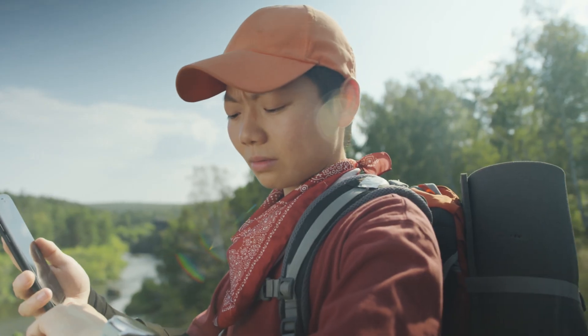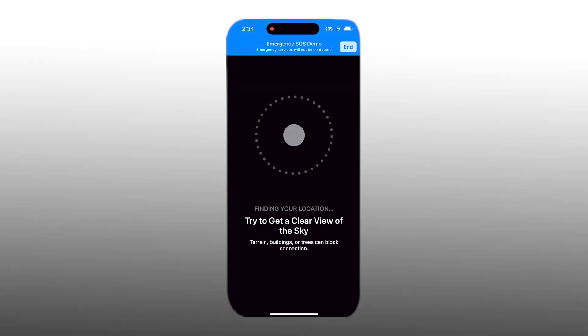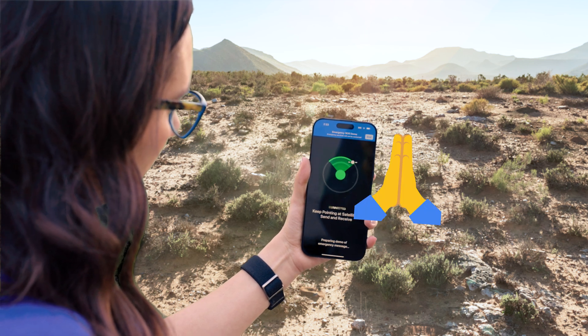Emergency SOS uses satellite-based services to connect you to emergency services in the case of an emergency. Now, with the new update, it will allow satellite phone service to connect messages sent from your Messages app in a dead zone, as well as support streaming audio and video. I hope you never need to use it, but if you do, that could be very helpful.